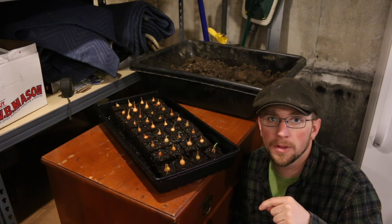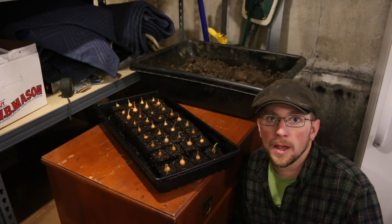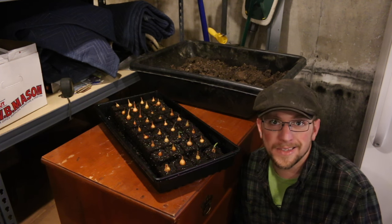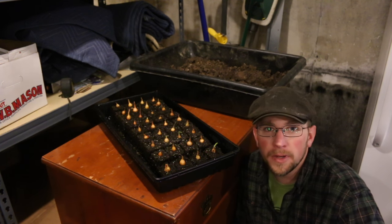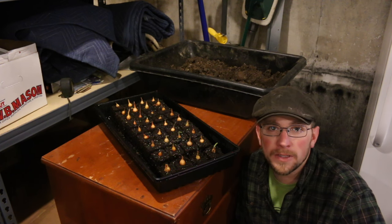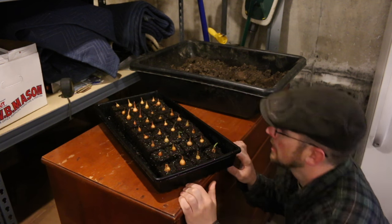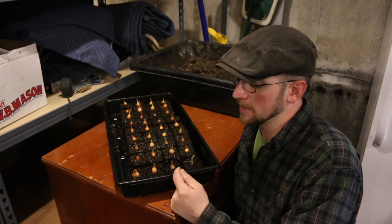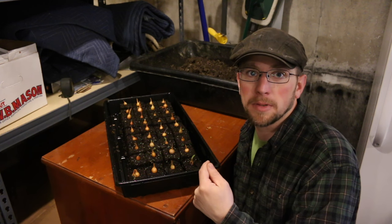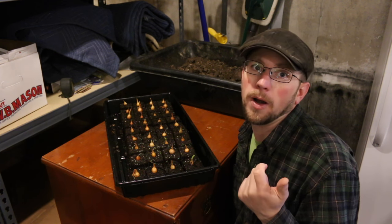We've planted onion sets outside before when we lived in Vermont and didn't have good luck with them. Then we bought onion plants — they're pretty expensive, around $16 plus shipping for a bundle of 40 to 60. So I bought a whole pound of these sets for $2.50. If I can start them in here, get them growing into plants, then transplant them and get a head start — why not?